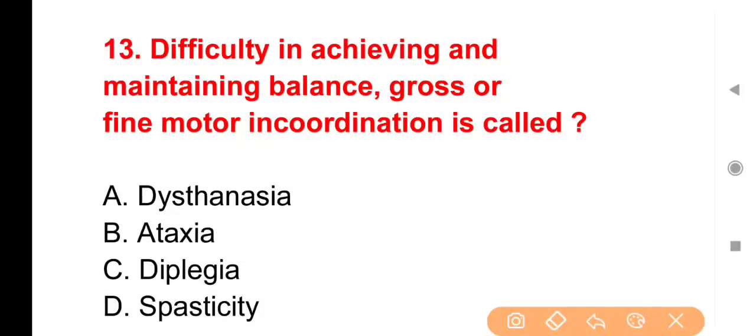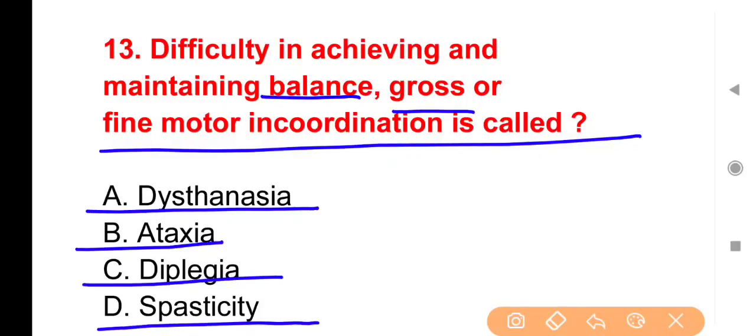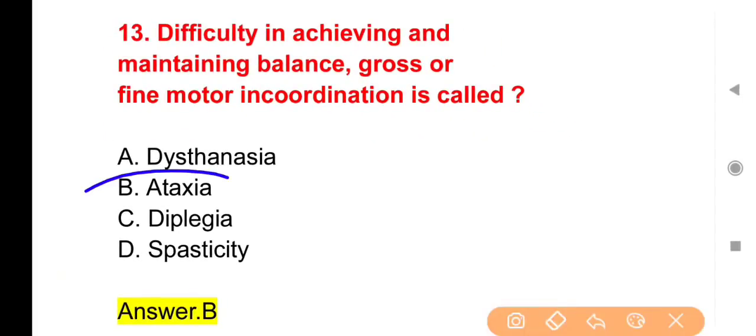Next question: Difficulty in achieving and maintaining balance, gross or fine motor incoordination is called — अगर कोई व्यक्ति body balance या body movement सही तरह से नहीं कर पा रहा तो इसे एक word में क्या कहेंगे? Options: Dysthanasia, Ataxia, Diplegia, Spasticity। The right answer is Option B — Ataxia।